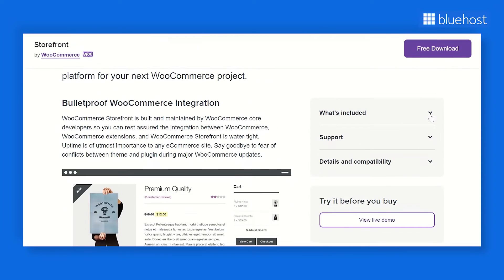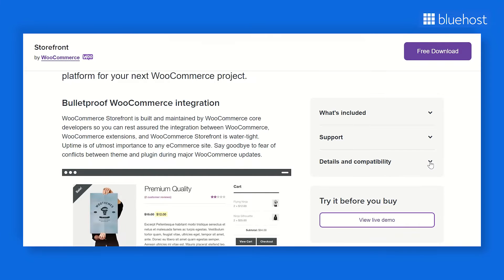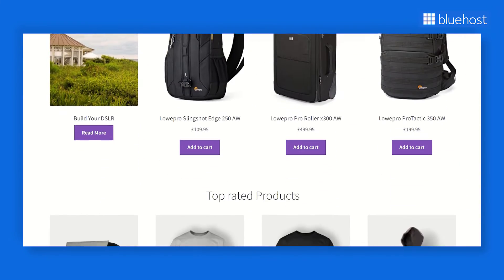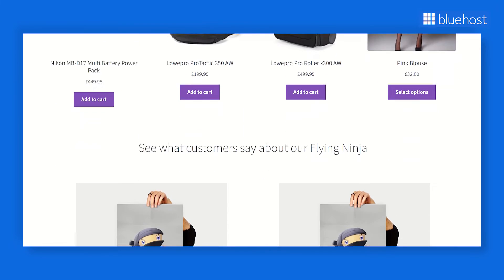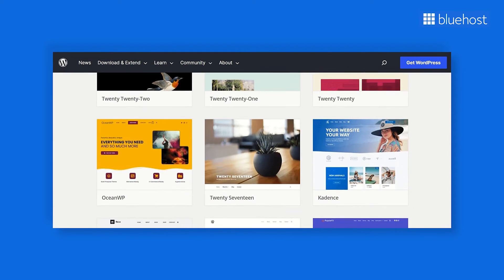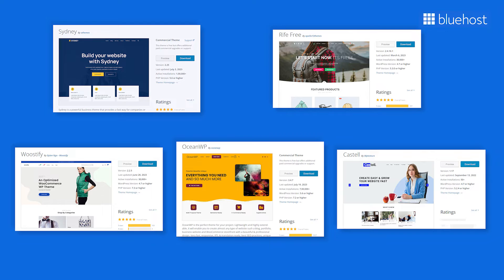Storefront is a free theme built by the core developers of WooCommerce, giving it an obvious advantage over the rest of the themes on this list. You don't need to worry about your website malfunctioning whenever there are major WooCommerce updates. Another advantage of Storefront is its efficient resource consumption, meaning your store will load quickly, resulting in improved user experience and ultimately higher conversion rates. The only drawback is that you may need some basic coding experience to customize this theme. There are plenty of other free themes available on WordPress.org — check out Sydney, Rife Free, Woostify, OceanWP, and Castell Themes. They all have mobile responsive designs and come with multiple customization options.